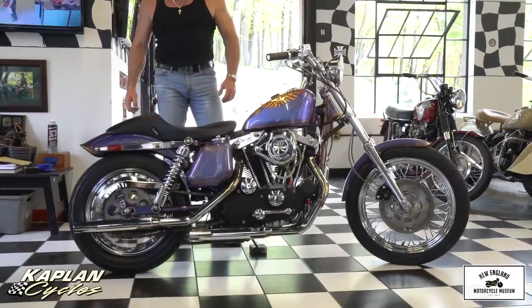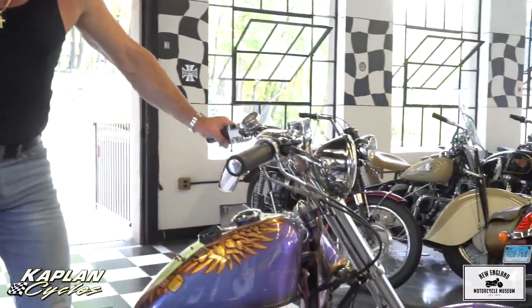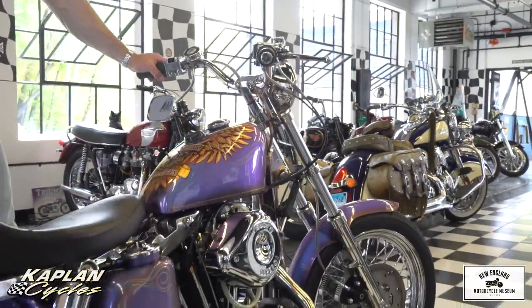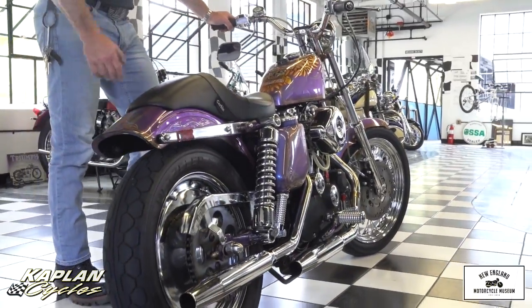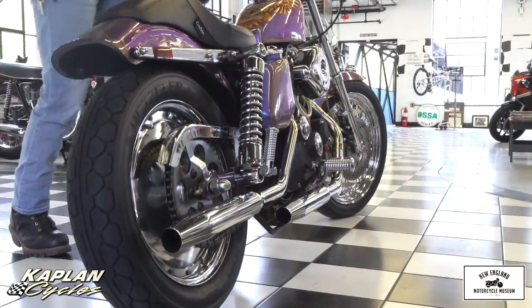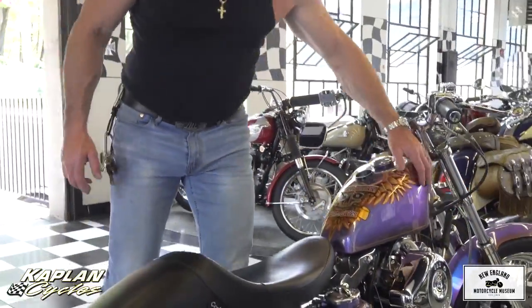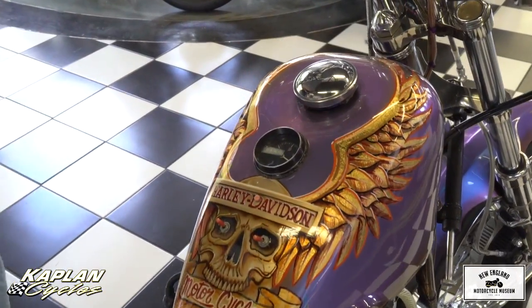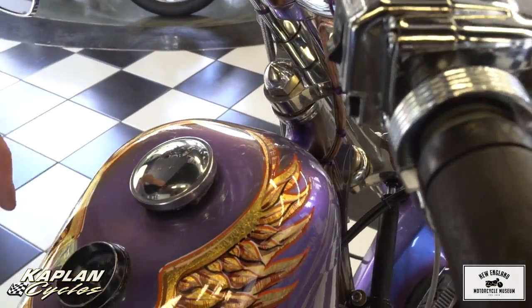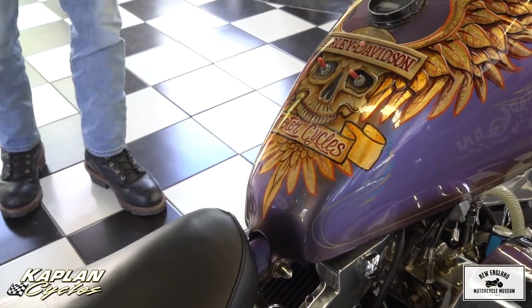I just got done riding this bad boy. What a rush. Absolutely the fastest Sportster I've ever ridden, and truly a museum-quality piece with a period-correct paint job. The paint job's off the hook — it's a two-tone flip-flop paint. One angle it looks steel blue; from the other angle it looks like a metallic purple. And a mural on the gas tank with the eagle wings and the skull is just an absolute work of art.